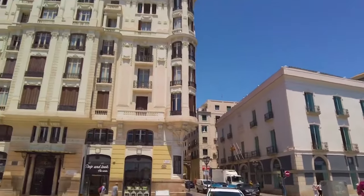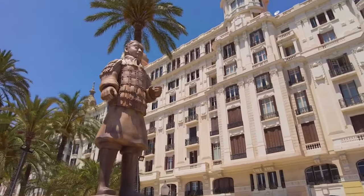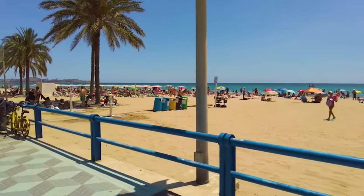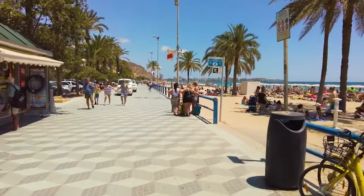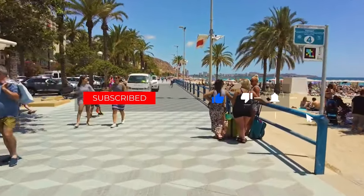And there you have it, our in-depth exploration of the top 10 things to do in Alicante, Spain. Whether you're a history buff, a beach lover, or a foodie, Alicante offers a treasure trove of experiences just waiting to be discovered. Don't forget to like, share, and subscribe for more travel tips and guides. Until next time, happy travels!